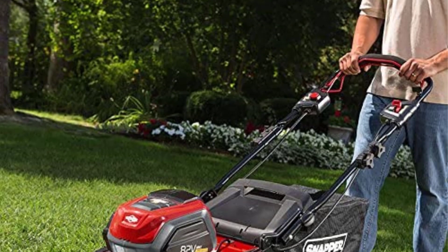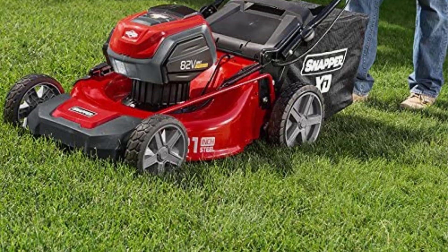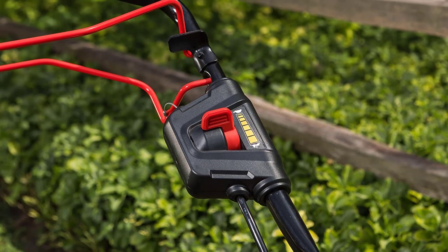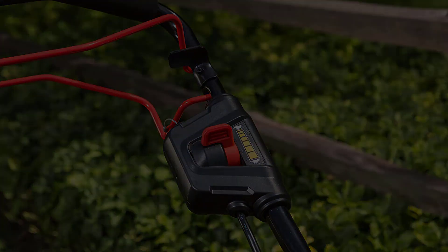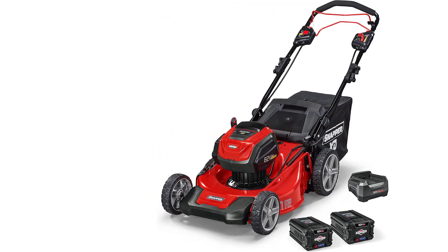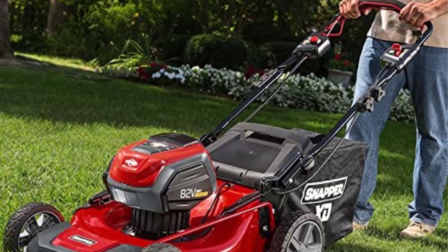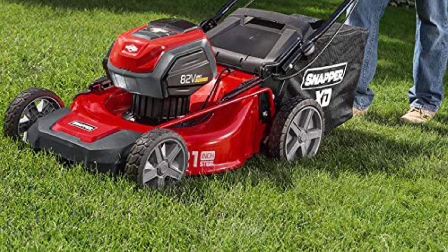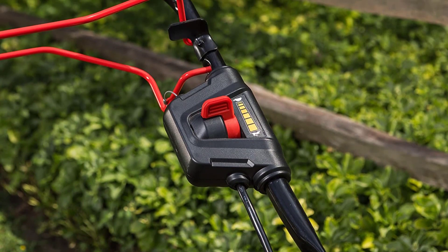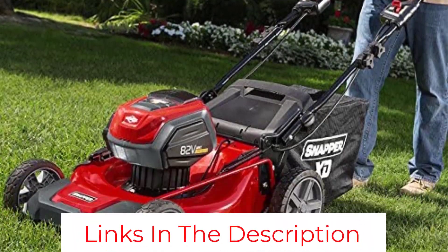I've reached out to the company for comment and will provide updates if and when I hear back from Snapper. You might also want to check out the Snapper SX21 SPWM82V model. This model has a slightly smaller collector bag at 1.6 bushels and doesn't feature the StepSense system. Runtime for this model is 45 minutes, with batteries charging in half an hour. One downside to both of these models is that you can't disengage the mower's blades and use the self-propulsion function to easily move the mower across areas that might damage the blades, so the Ego is a better bet if this is something you'll find useful.